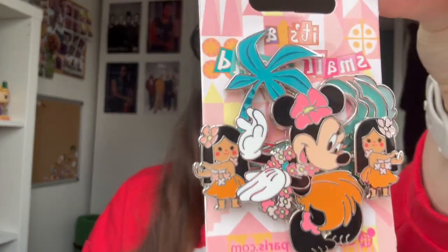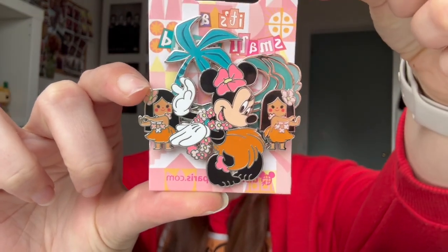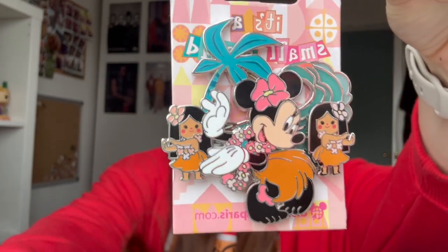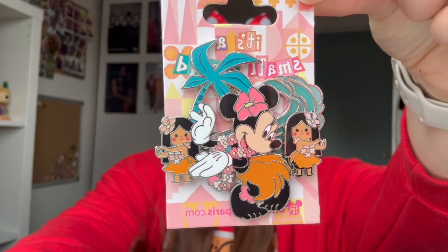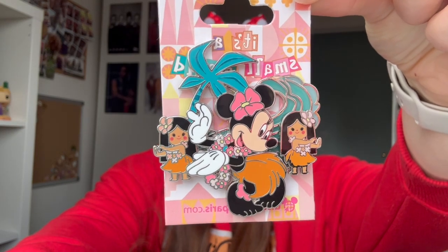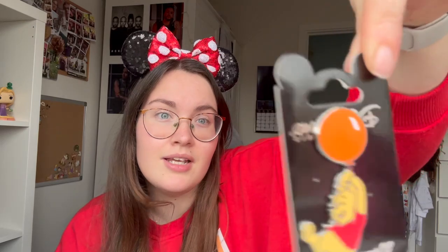This is a Minnie Mouse It's a Small World pin - I thought that was so cute and so fun. It's quite a big pin. We went on It's a Small World and we had a really nice interaction with Minnie, so getting this pin would be a nice memento. I was trying to find a halloween one that I liked but I didn't like any of them.